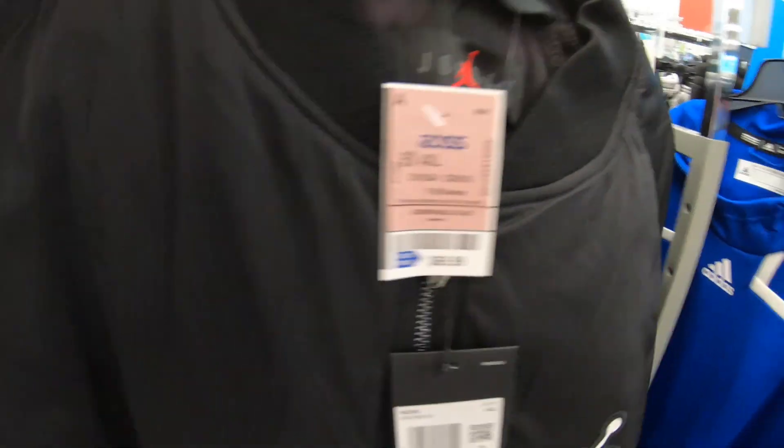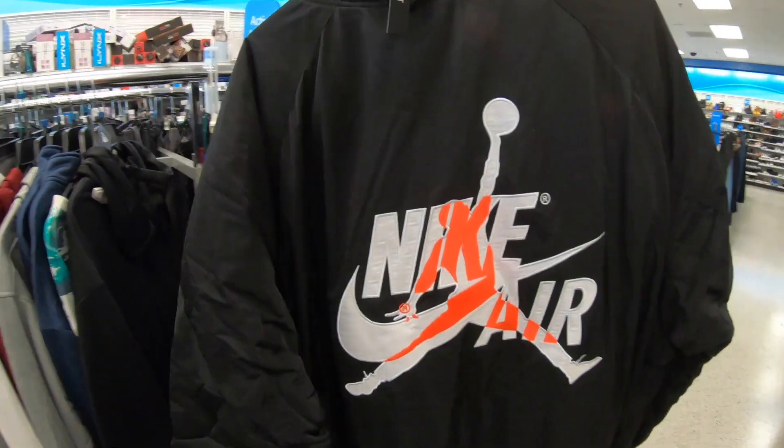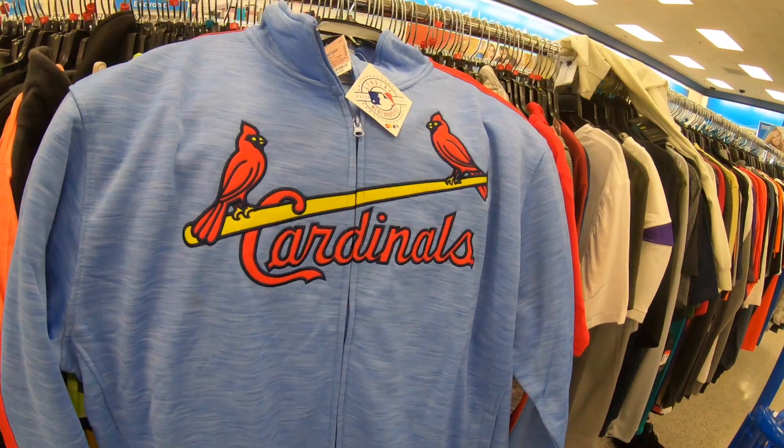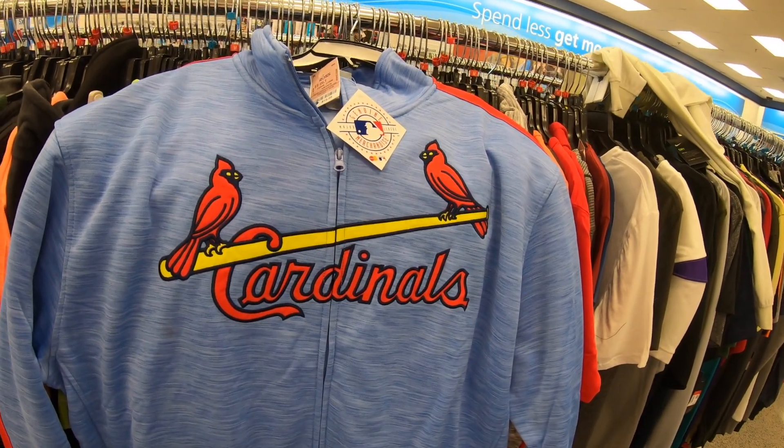I thought this was a really good looking jacket — this is a Nike Air Jordan jacket. Nike retail $250, Ross price $70. Look at the big Nike Jumpman on the back. It's only selling on eBay for about $100 though.